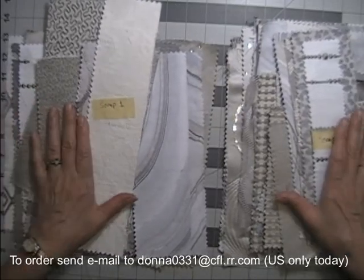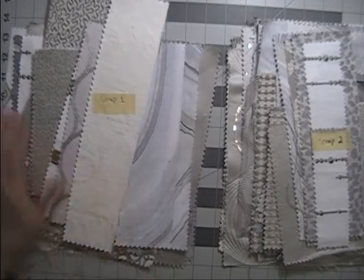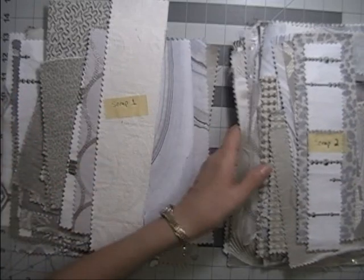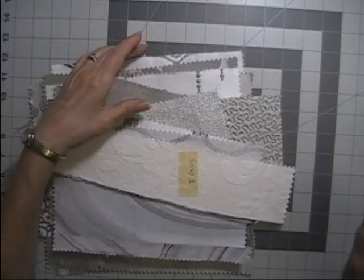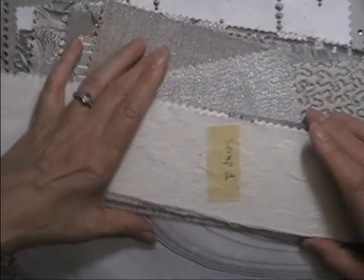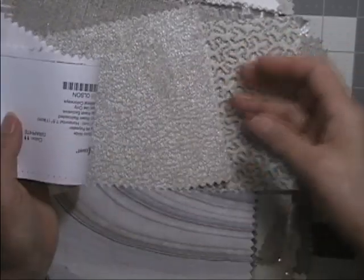First up is a couple of piles of scrap pieces from fabric sample books. Some of them still have the paper on the back, some do not. They're all different sizes, all different shapes, and these are all neutrals — white, gray, cream, silver, that kind of thing. Each bundle is six dollars. The biggest pieces at the back are roughly 10 inches by 10 inches, and the rest are all odd shapes.